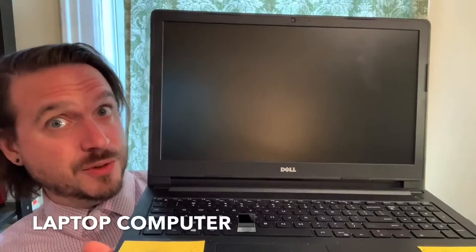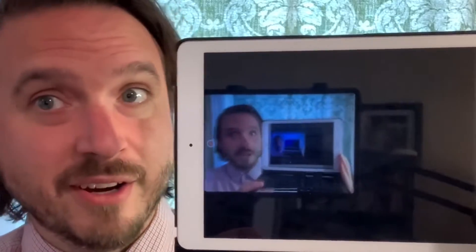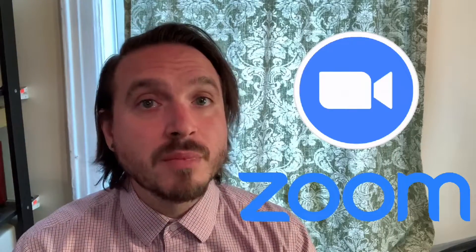Usually, we do this test face-to-face, in person. We cannot do that now. So you can use a laptop computer, a cell phone, or a tablet to do this test. It does not matter what kind of tablet or what kind of phone. All you need is the Zoom application.